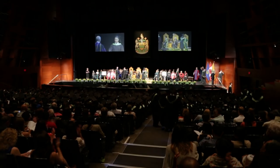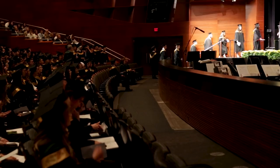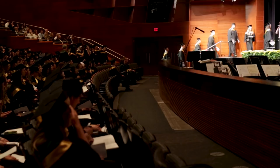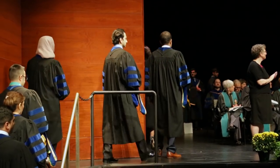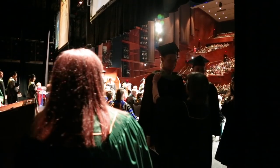And now on to the main event — it's your turn to take the stage. If you are in the first row, follow the marshal to the front; otherwise, follow the students ahead of you. When you're on the stage, a friendly helper will be there to make sure you look great for your big moment.